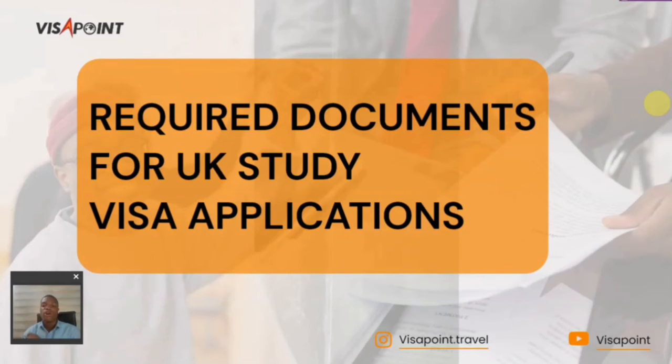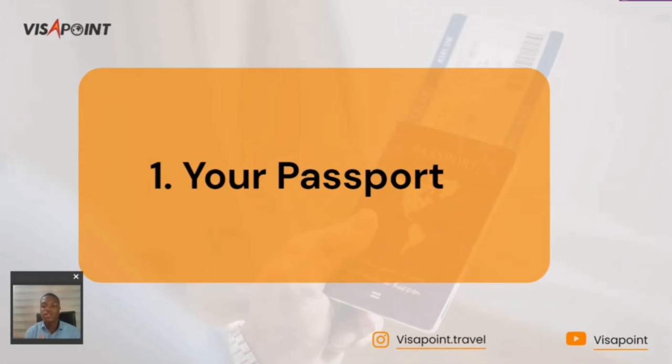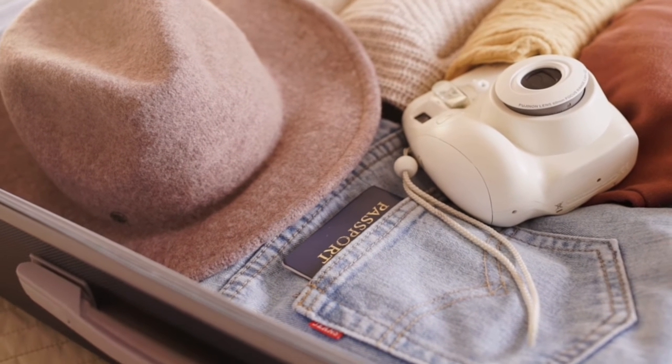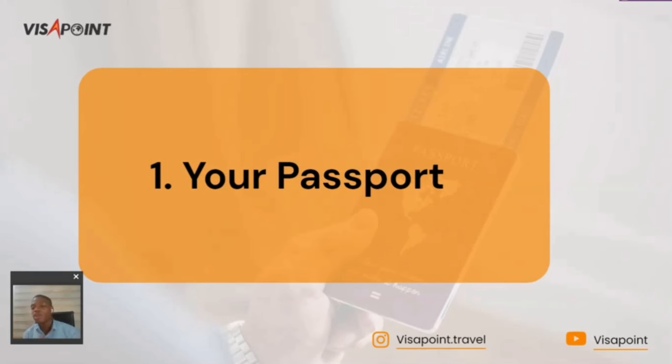The first document on my list is your passport. Your passport is one of the most important documents you need to get ready. You must provide your original valid passport for your visa application. You must ensure that your passport has enough validity to cover the duration of your program. For example, if your program runs for one year, your passport validity should exceed that — it should cover the duration and have a little extension beyond it.